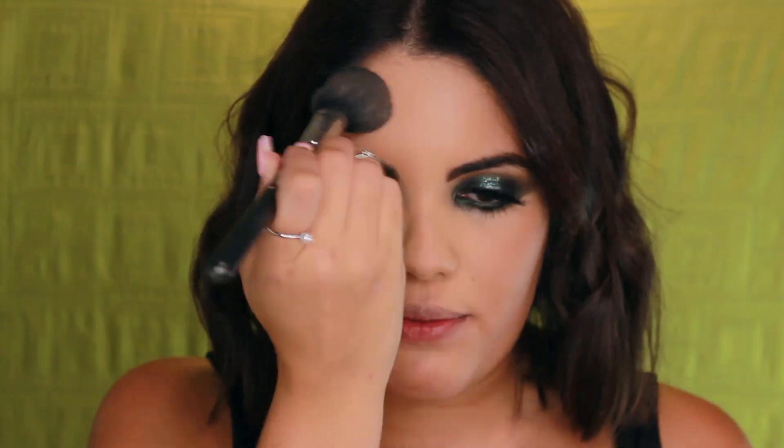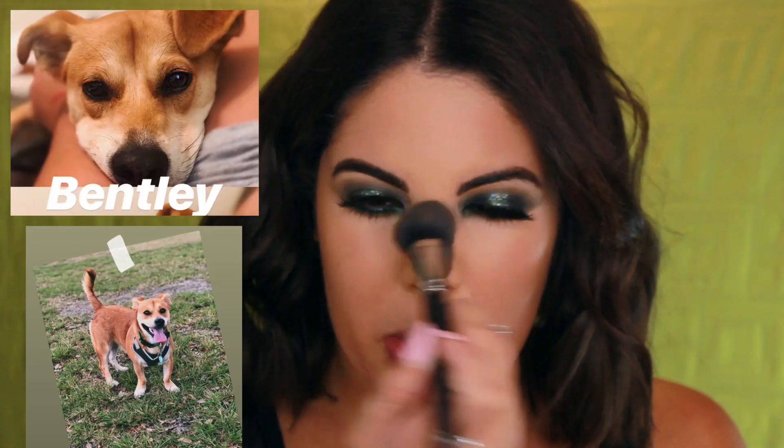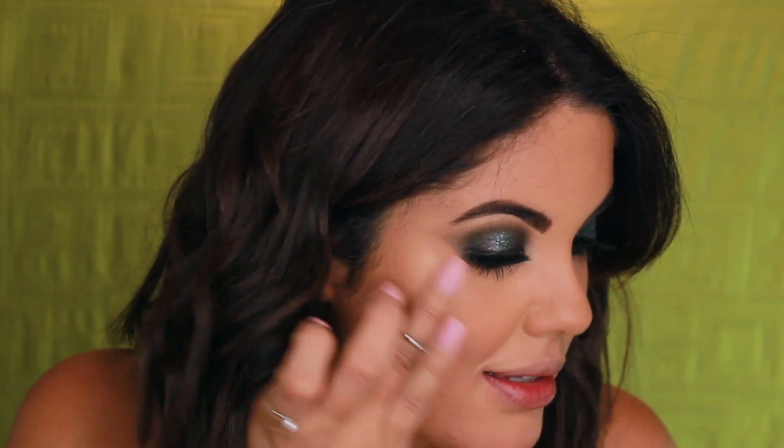Going in with Dark Tan by MAC on the cheeks to bronze myself up and look more like my actual skin tone. My dog's birthday is Wednesday — when you guys watch this it's probably today, so I'll have to put a picture of him in the video! Now using my Milani Amber Nectar Illuminating Face Powder as a blush, then applying a little bit of highlighter with my ring finger on the high points of my cheeks.